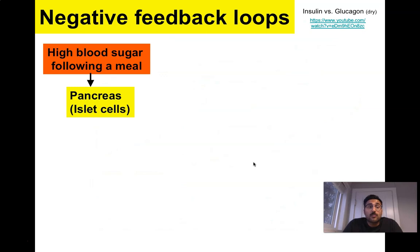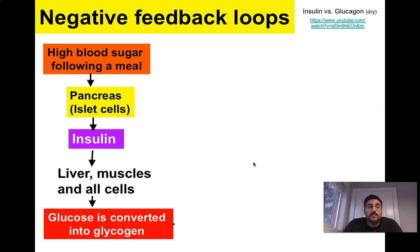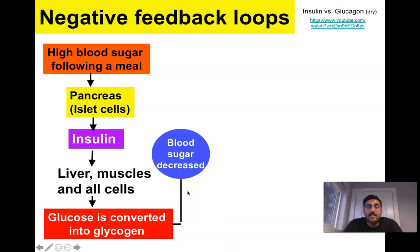The negative feedback loop: if you have high blood sugar after a meal, the pancreas releases insulin, which targets your liver and body cells and converts glucose into the storage form called glycogen. Once that's happened, blood sugar levels drop, which sends a negative feedback signal to turn off insulin production. You don't want too much insulin made if you've already stored your sugar, because then you'd reduce blood sugar levels even further beyond normal, and that's not good.